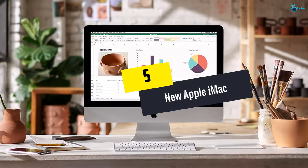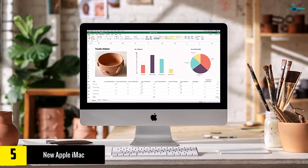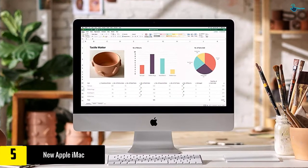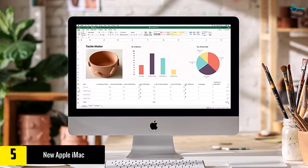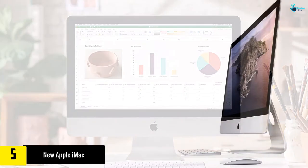Starting at number 5, we have the new Apple iMac. This desktop computer is loaded with faster memory, the most updated processors, as well as phenomenal graphics. It boasts of an amazing and vibrant 5120x2880 Retina 5K display, which is 27 inches in size.